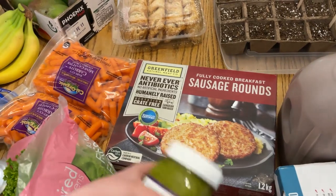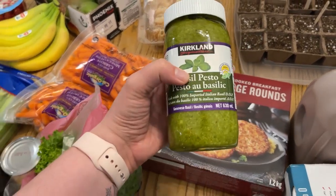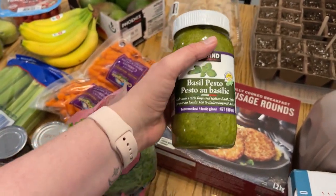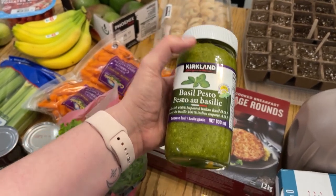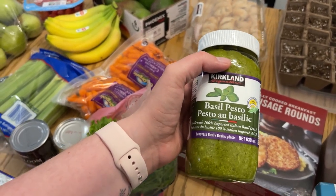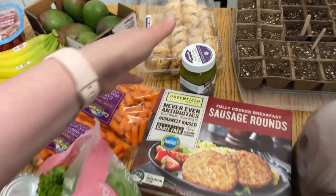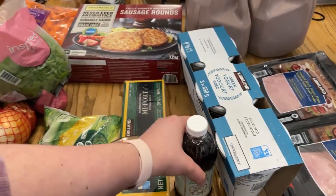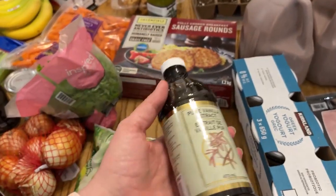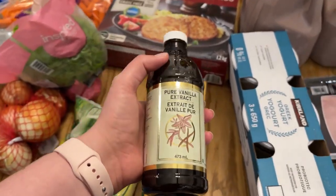I think my husband has had these sausage rounds before and they were good. I got some basil pesto — I love this stuff from Costco. It doesn't last super long, so what I'm going to do is use it and then that same day freeze some of it in ice cube trays or muffin tins and just pop them into a bag so I can add pesto to chicken or pasta in the future. Vanilla is so expensive here, so I just got a decent vanilla from Costco because it's a pretty good price.